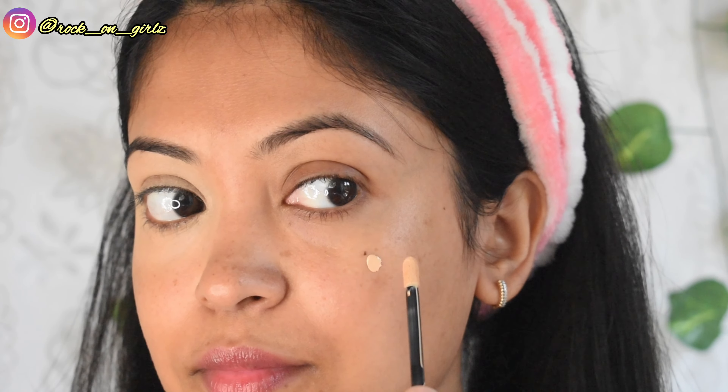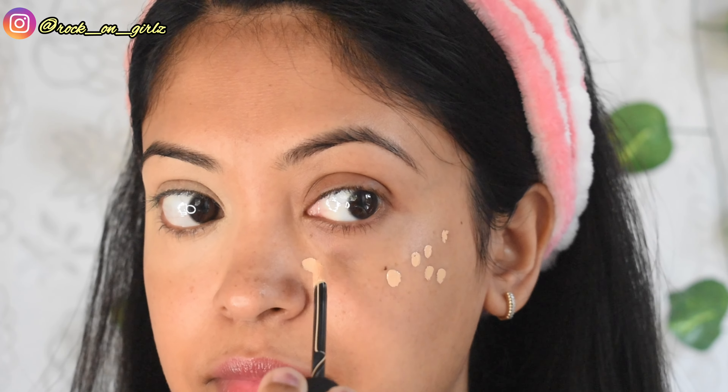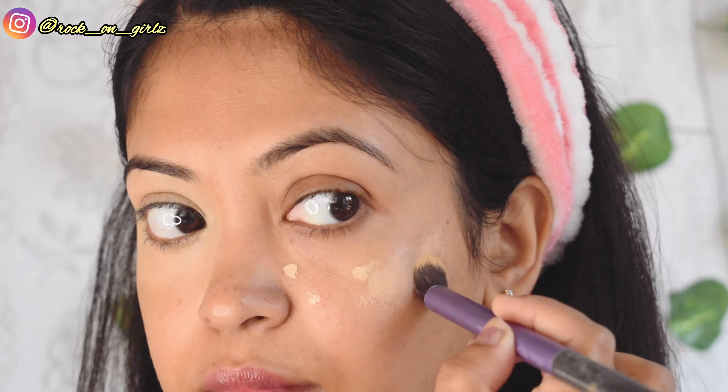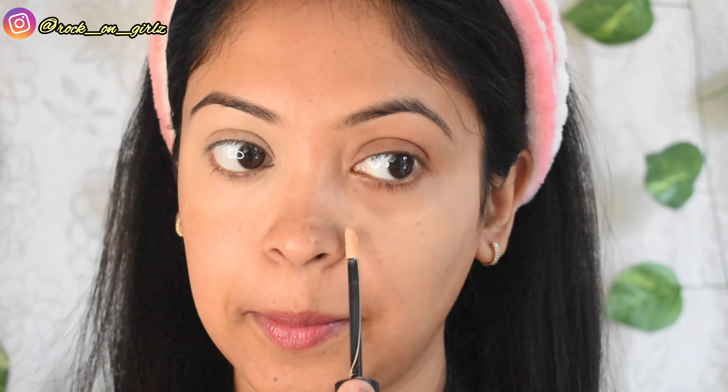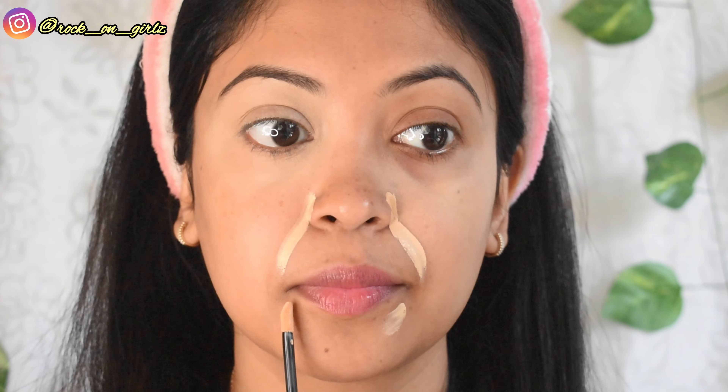Next, I'm applying the concealer on my dark spots on my cheeks. I'm quite impressed with the finish — it doesn't hide the black moles, but it does hide all the brown spots. Now I'm going to apply it on my smile lines and chin, which are the most problematic areas of my face.